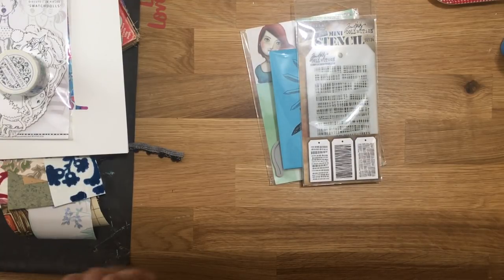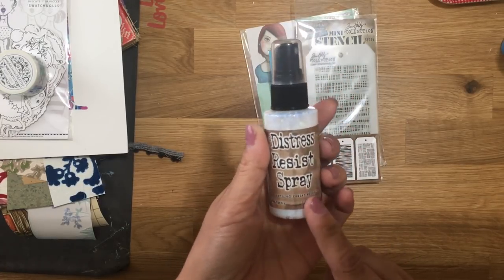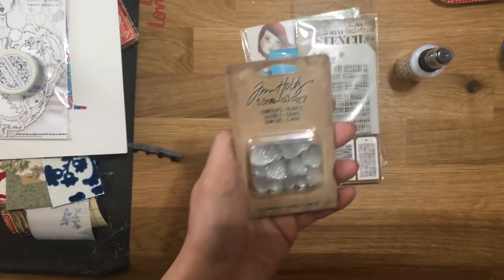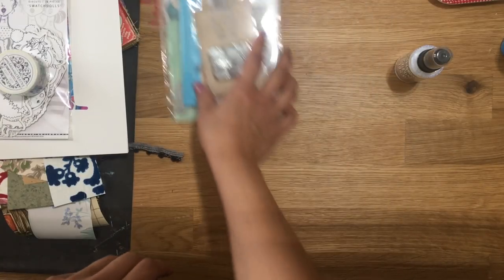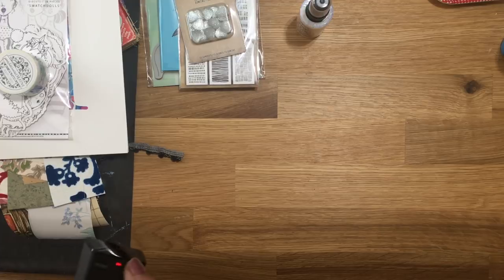I have been waiting for this to come in stock somewhere — this Distress Resist Spray. I've seen so many videos and so many cool techniques with this, so I can't wait to try it. And then as a freebie, she sent these little gumdrop Tim Holtz hearts. The pricing was amazing and the shipping was amazing. I just got a TV in my craft room and it's horrible — I never leave here now. But it seems like I craft more. I'm working more.